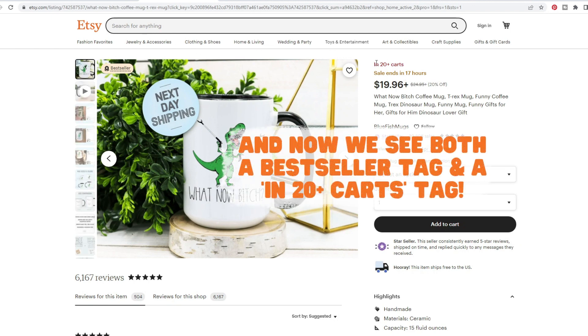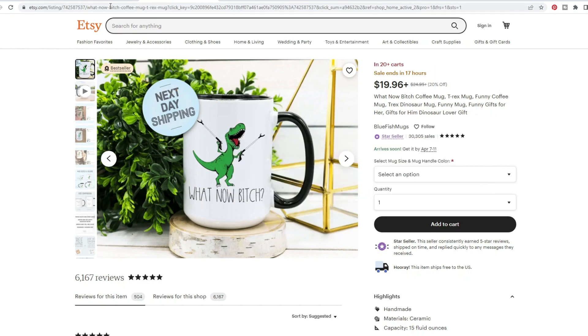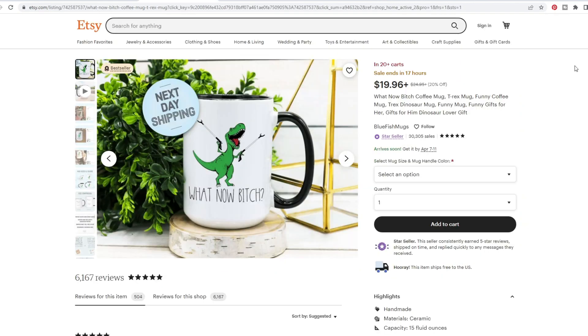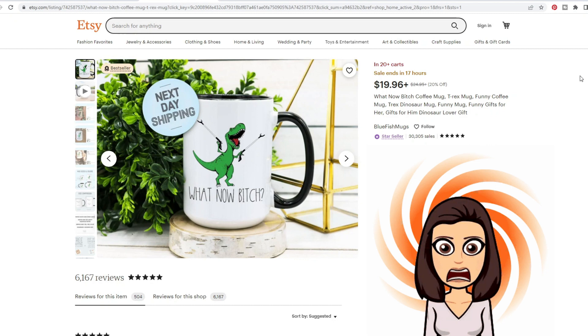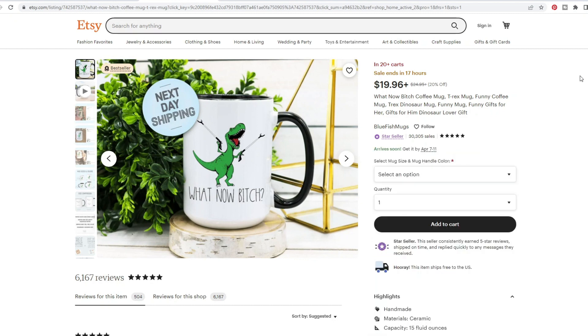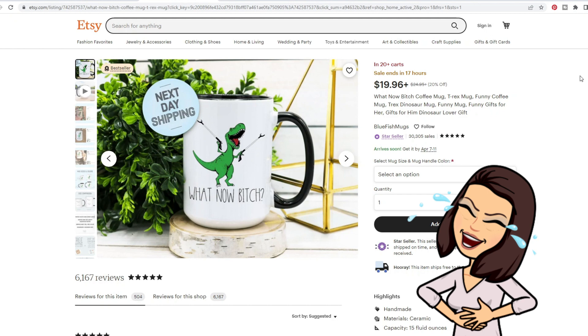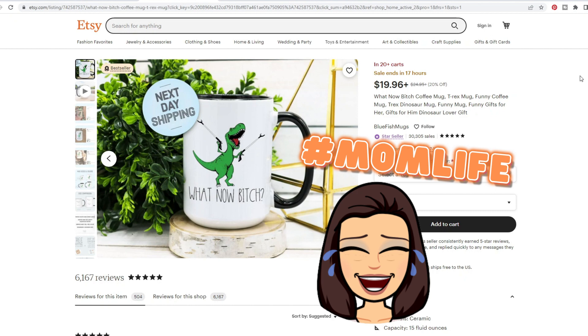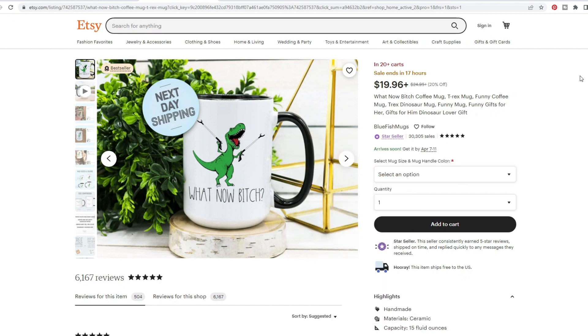Let's take a look at this particular product. For example, this is in 20 people's carts and it is a bestseller. But when we look at their storefront, it does not say either of those things. Etsy is definitely a little bit temperamental with what they decide to show us sometimes. So let's talk a little bit about why this is a bestseller when it's clearly not their original design.